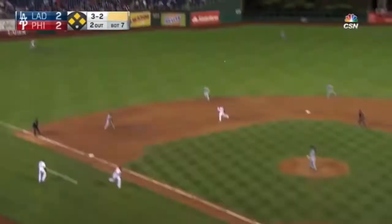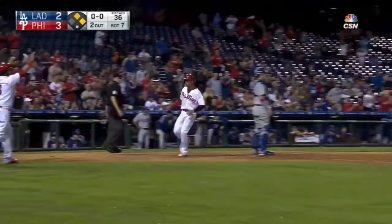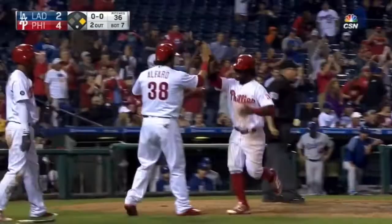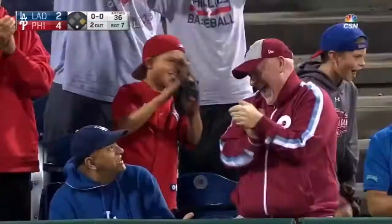A line drive toward left center field, that's going to be in for a base hit. It'll go all the way to the wall and this will clear the bags. Hoskins to second — a three-run double and the Phillies take the lead. This young man has been something special.